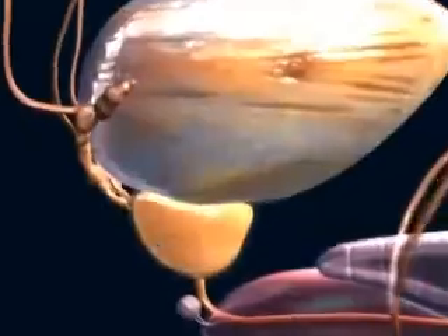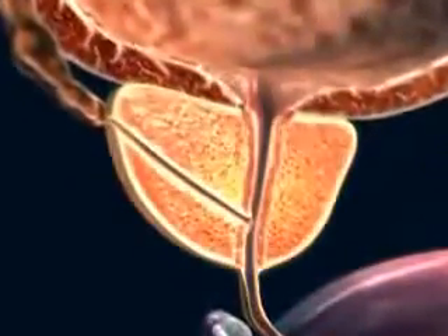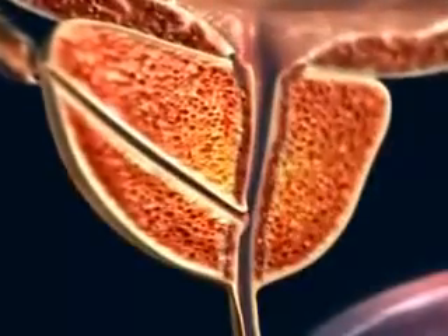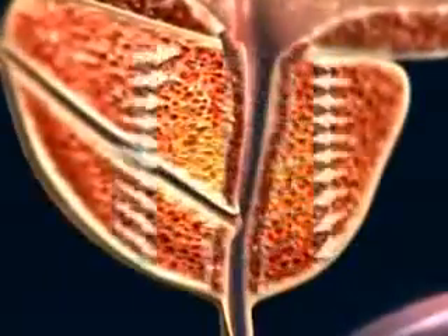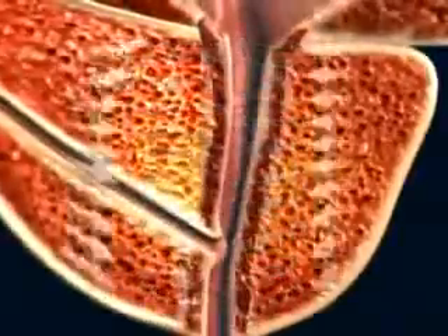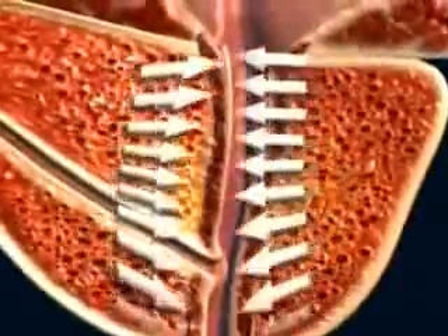The walnut-sized prostate gland is situated just beneath the bladder and encircles the upper part of the urethra. It secretes alkaline fluid rich in enzymes and prostaglandins. This secretion is important to the survival and performance of the sperm.